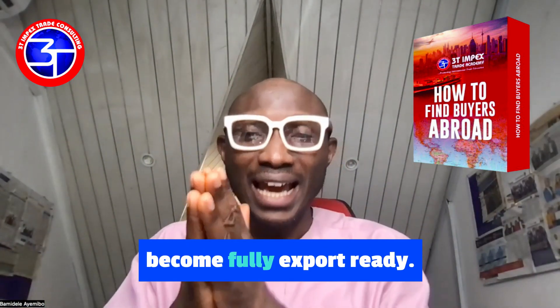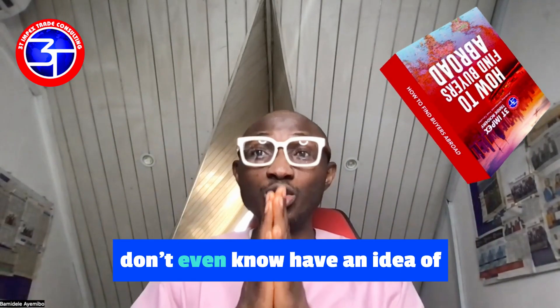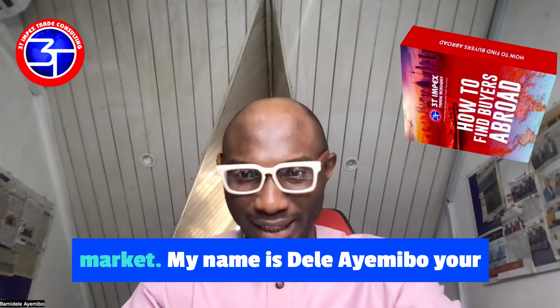That means there are some areas you need to work on to become fully export-ready. Avoid looking for buyers when you are not ready. One of the reasons why you are not able to get buyers is because you are really not ready for the export market.